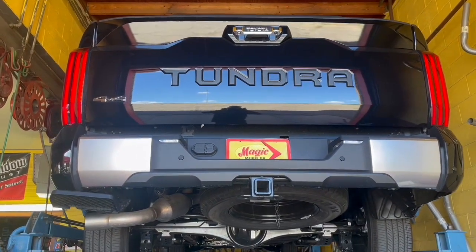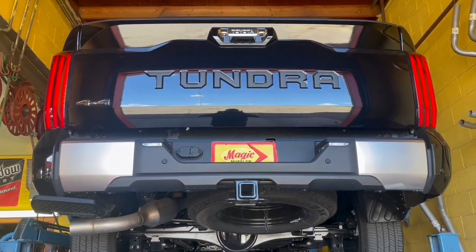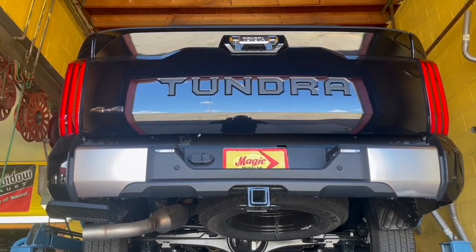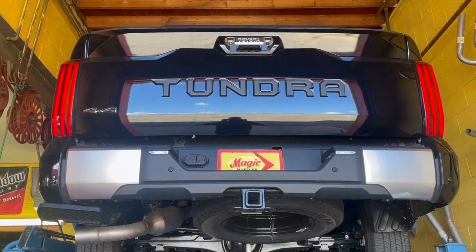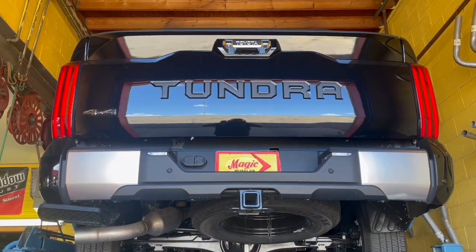At 2,000 RPM it's very livable, especially with all the sound deadening you're going to have on the inside of the truck. When you hit the gas it really does wake up in a nice way. This is a mild configuration — we can definitely make yours louder if you'd like. But for this customer, this is exactly what he was looking for.